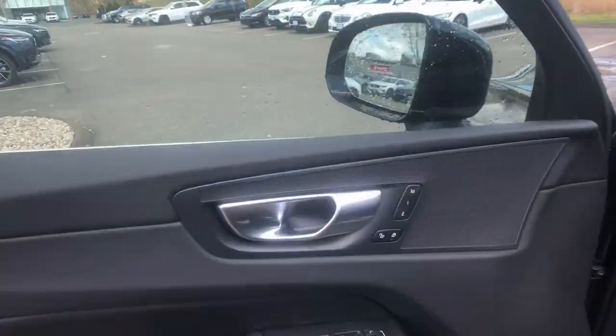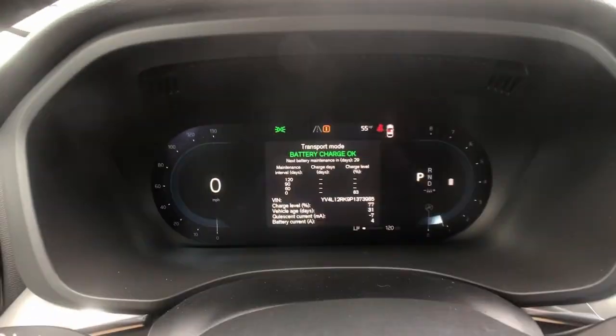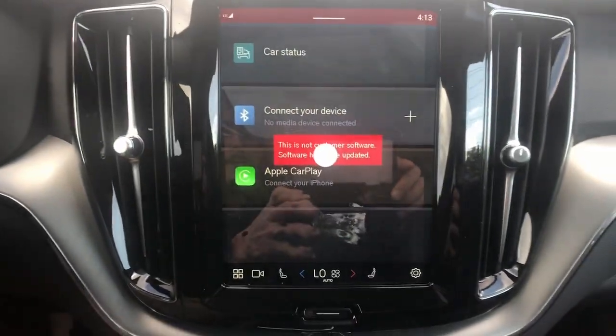These are just some of the great options this vehicle comes with: lane departure warning, panoramic roof, sun/moonroof, all-wheel drive, keyless entry, backup camera, satellite radio, power passenger seat, fog lamps, and heated mirrors.